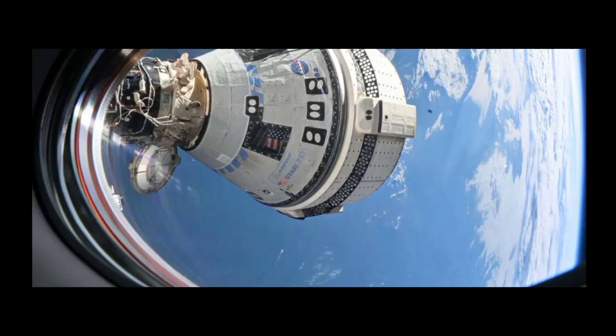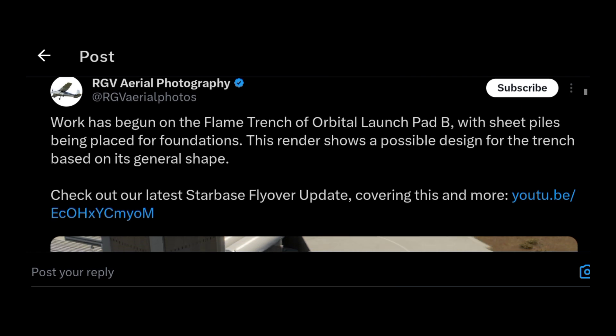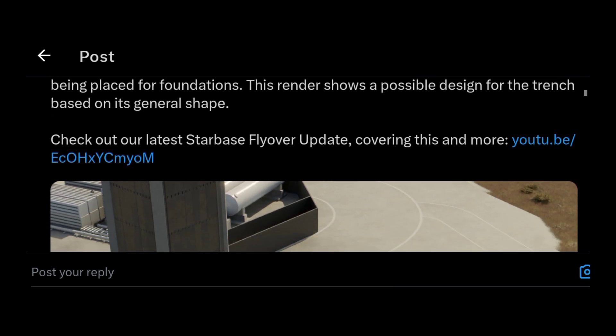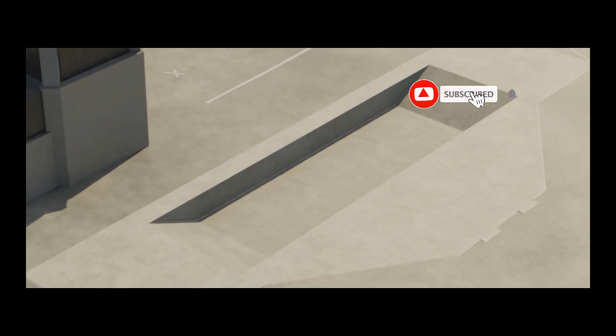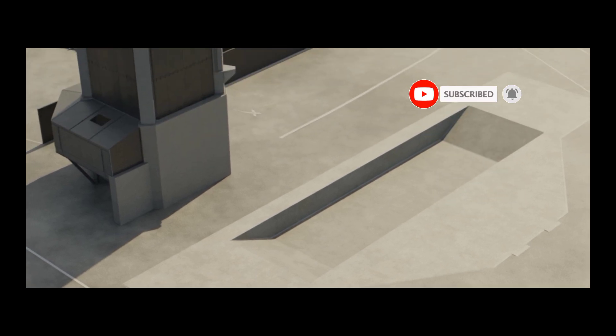From RGB Aero Photography: work has begun on the flame trench of the orbital launch mount B. Yes, the stacking of the tower is ongoing. I'm not entirely sure this will be the final design, but we will see what happens.